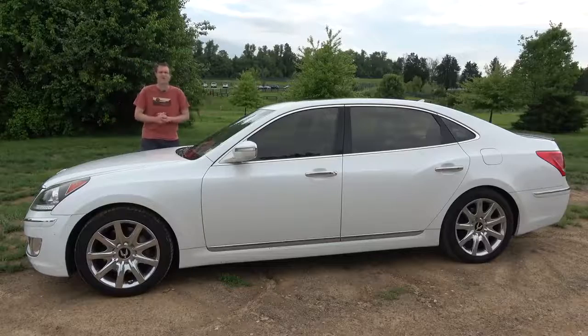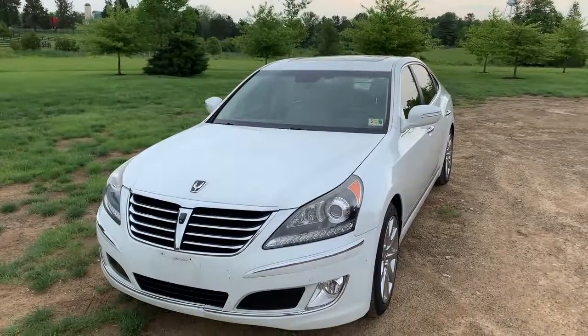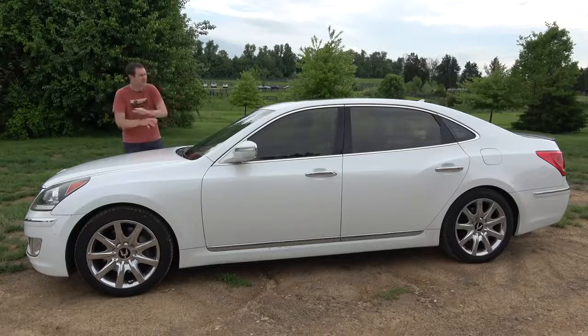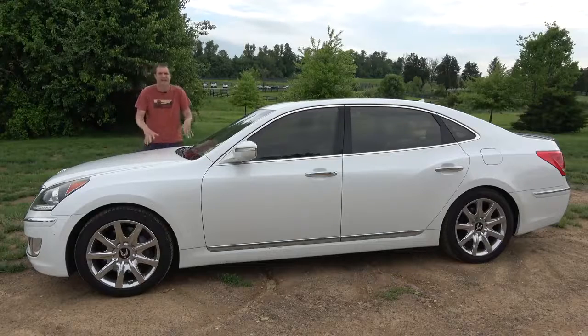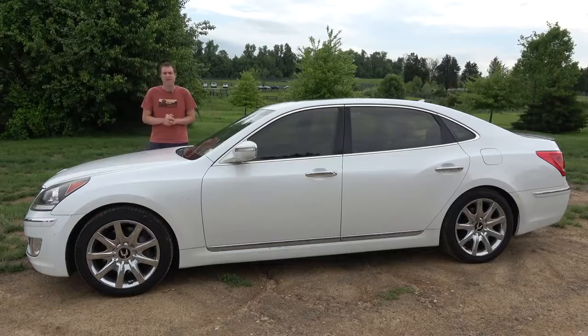This is a 2012 Hyundai Equus Ultimate, and it is quite simply the single best luxury sedan bargain on the market right now. This is not exaggeration, this is not sensationalism, and this is not clickbait. This car is just a ridiculous, insane deal. And today, I'm going to review it and show you what I mean.